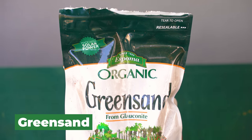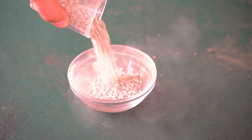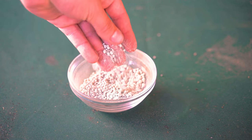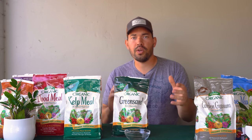Our next amendment is green sand, one of the more interesting ones on the list. It's a mined natural mineral called glauconite, primarily composed of iron potassium silicate. That means it will provide some iron and potassium for your garden. Interestingly, if you have really sandy soil, it can help bind that soil together; if you have clay soil, it can actually help loosen it. So it does the exact opposite based on the soil conditions you're dealing with, and it will increase the water holding capacity of all soils. As a soil conditioner alone, it's a pretty good amendment.